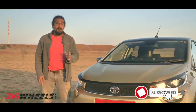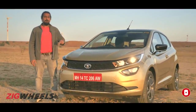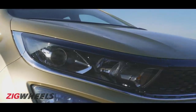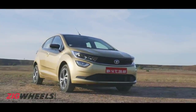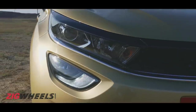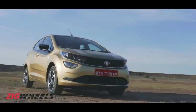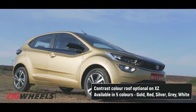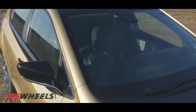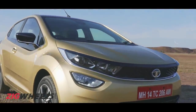Good thing then that Tata's brand spanking new Alpha Arc platform makes up the bones of it. Let's talk about how it is in the flesh. Like the sunrise, the Altros shimmers mesmerizingly in its signature golden shade. There are plenty of black accents and the tip-forward stance gives it a hint of wickedness.